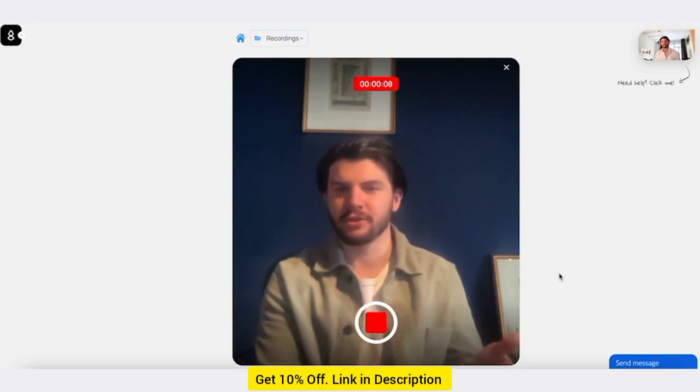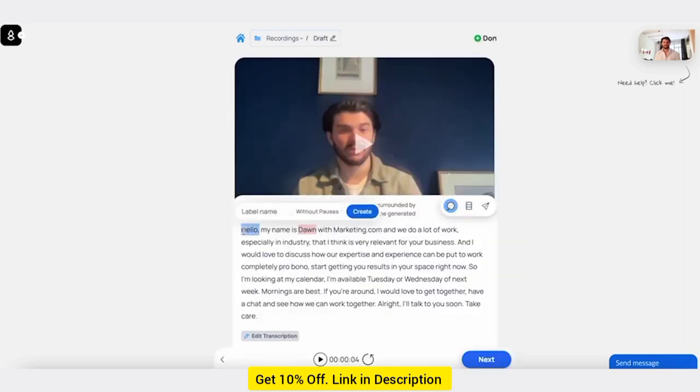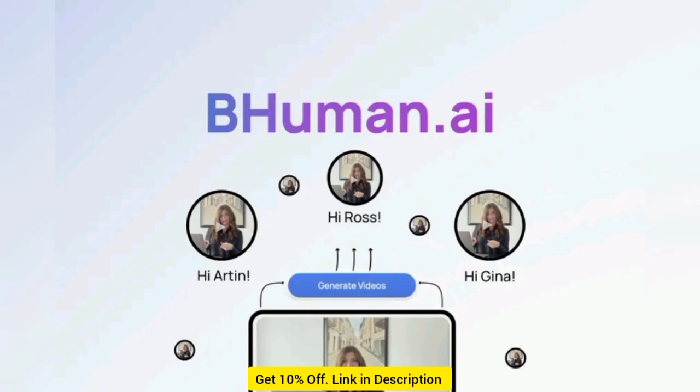BeHuman is an AI-powered video platform that helps you generate thousands of personalized videos that look and feel real. Thanks to the power of AI, creating personalized videos at scale has never been this simple.